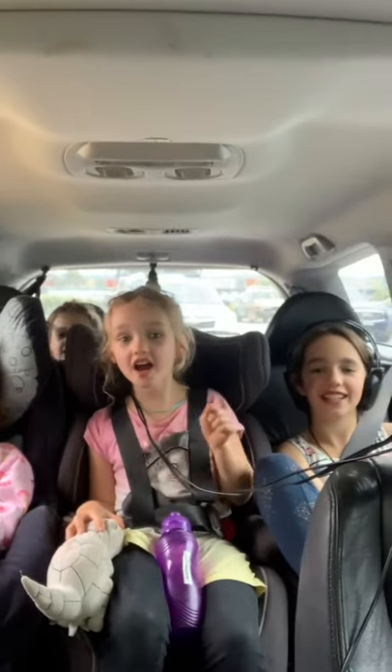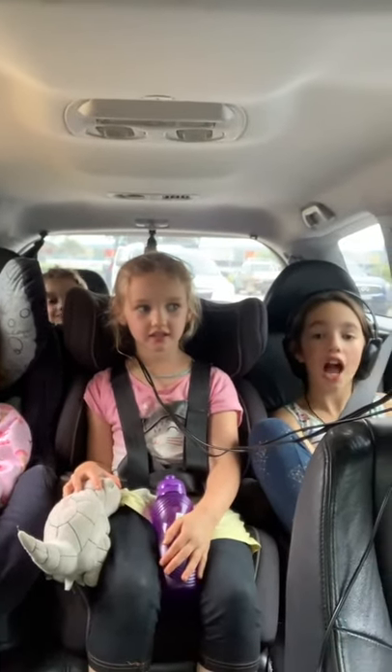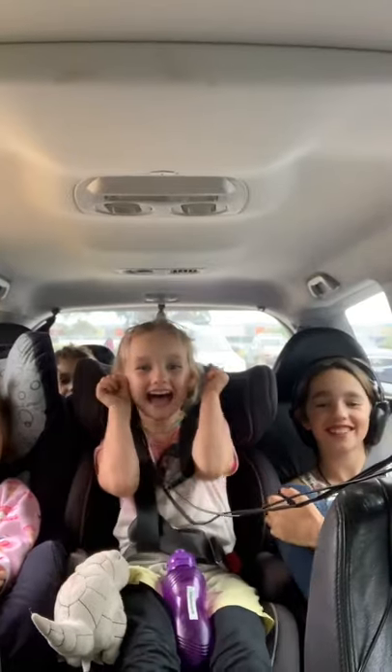Hey guys, where are we going? To Victoria. To Victoria. You guys excited? Yes, I'm so excited.